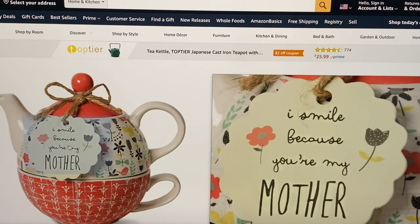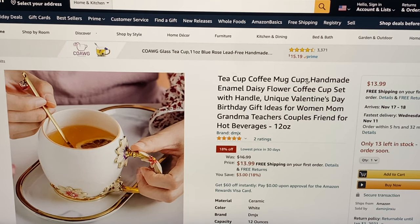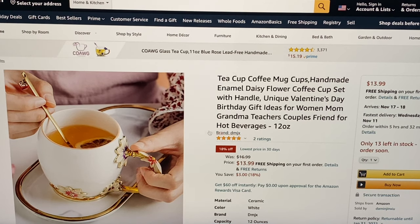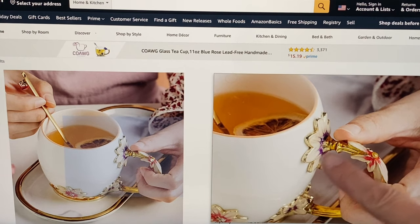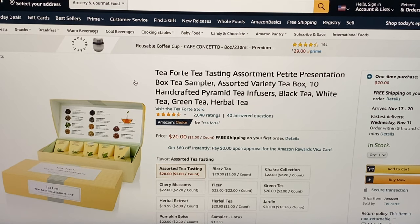The little tag says 'I smile because you're my mother.' The price just came down from $16.99 to $13.99 with free shipping — it's a tea cup coffee mug, handmade enamel daisy flower cup set with handle. Here's the last of the tea gifts: Tea Forte tea tasting assortment petite presentation box, 10 handcrafted pyramid tea infusers with black tea, white tea, green tea, and herbal tea for $20 and free shipping.